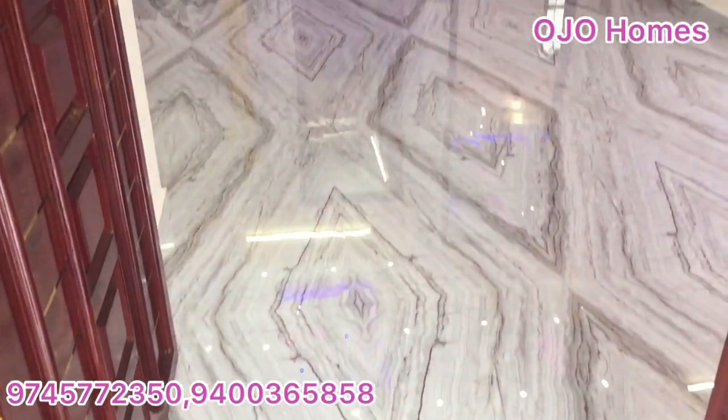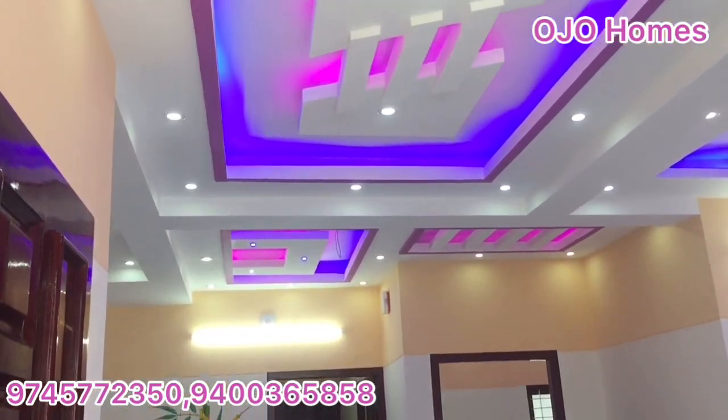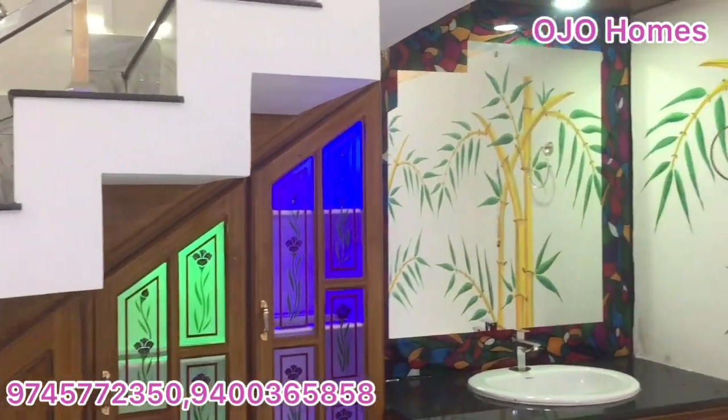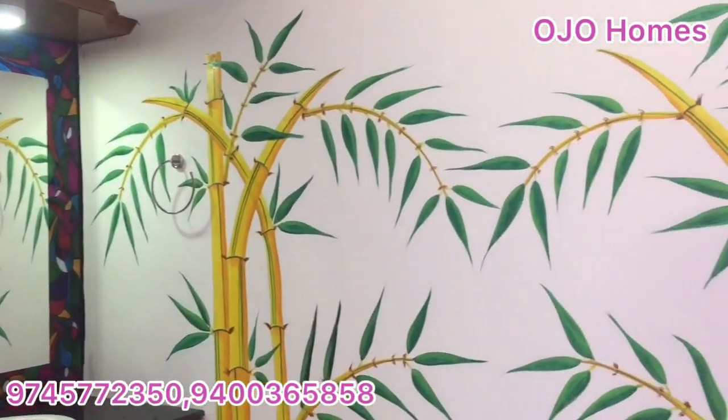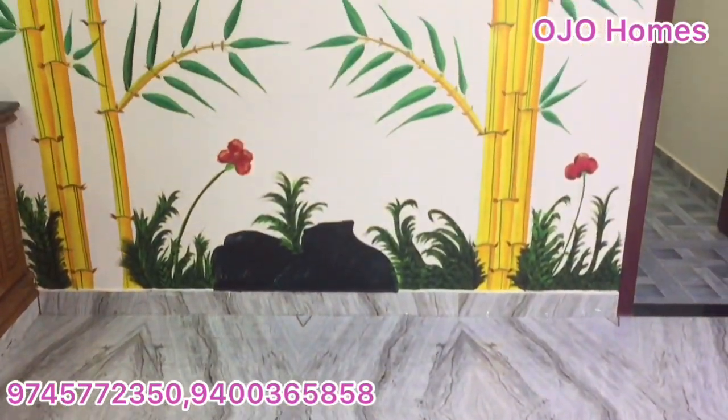There is a large L-shape living and dining hall. The ground floor is completed with a fall ceiling throughout.